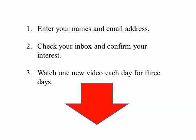If you're interested in finding out more information, all you have to do is enter your name and email address in the box below. Check your inbox after you enter that and press the button to confirm your interest — this keeps it out of a spam situation. Then I'll send you one new video each day. You'll get the first video right away, and then one new video each day for three days.